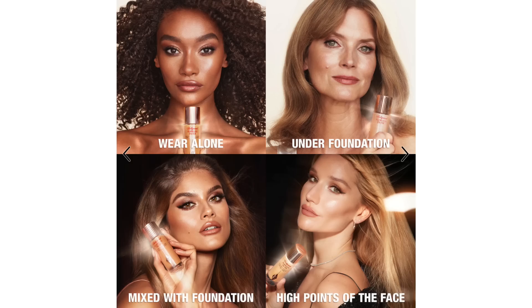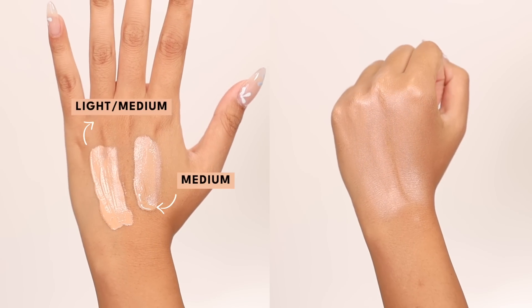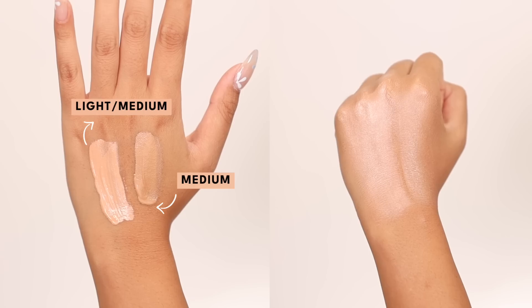You can wear it alone, as a primer before your foundation, as a highlighter, or as a foundation mixer — just mix it into whatever base you're using. I haven't really made up my mind on how we're using it today. The two shades I have are light medium and medium, and you can see them side by side swatched and blended on my hand. It's a very liquidy product until you blend it out. I do think it takes a little longer to dry than the Charlotte Tilbury from experience — especially swatching. Charlotte Tilbury is not as liquidy.